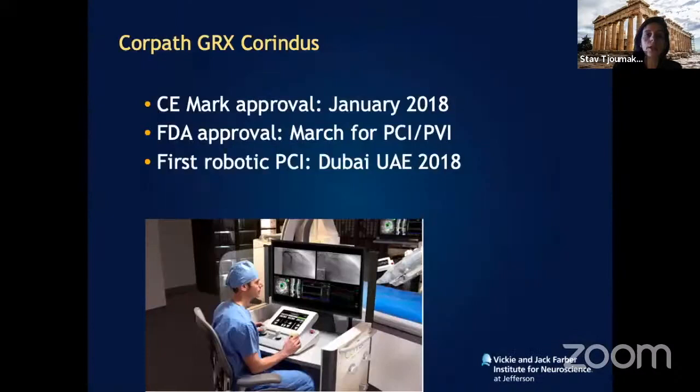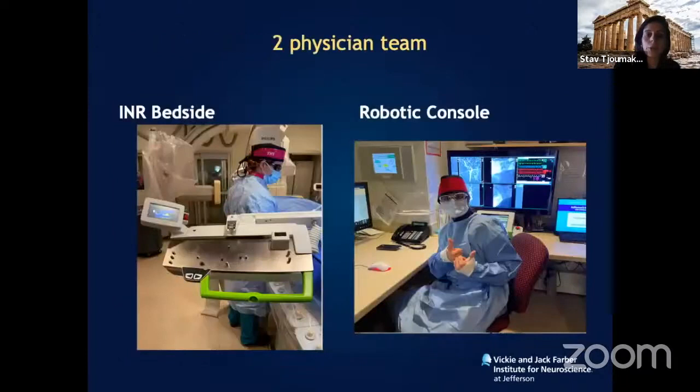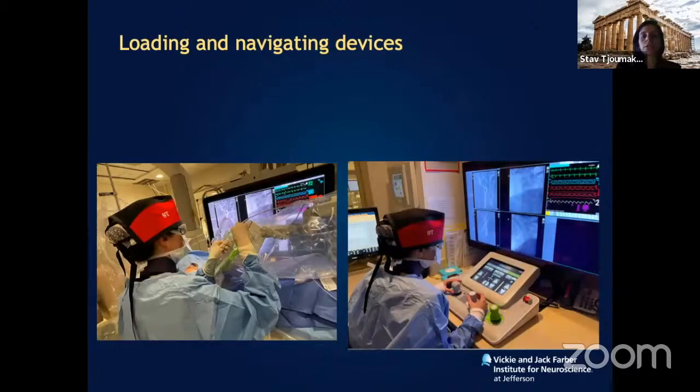One of the most exciting new technologies is robotics in endovascular surgery. The current robot — approved in Europe in January 2018 and in America for peripheral vascular lesions — is called CorindUS. We now have the second generation device. Carotid stenting is now performed robotically, requiring two teams: one at the bedside for sheath placement, and one driving the devices remotely, not present at the bedside.